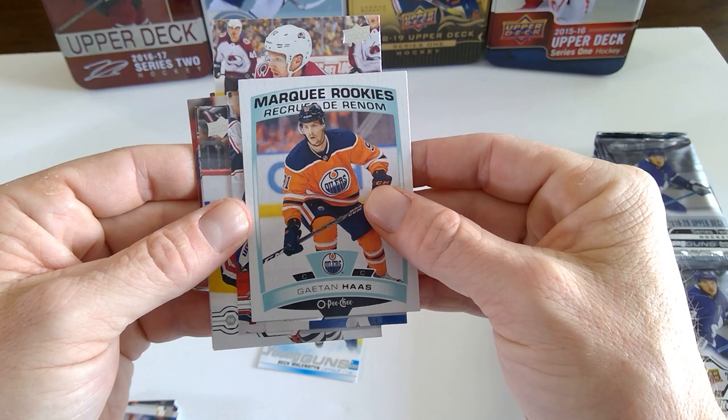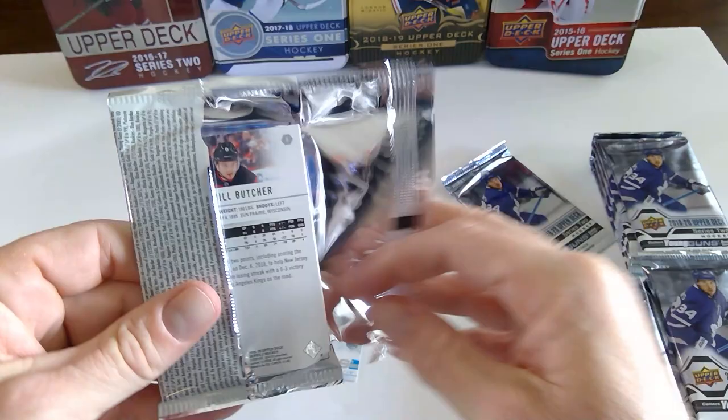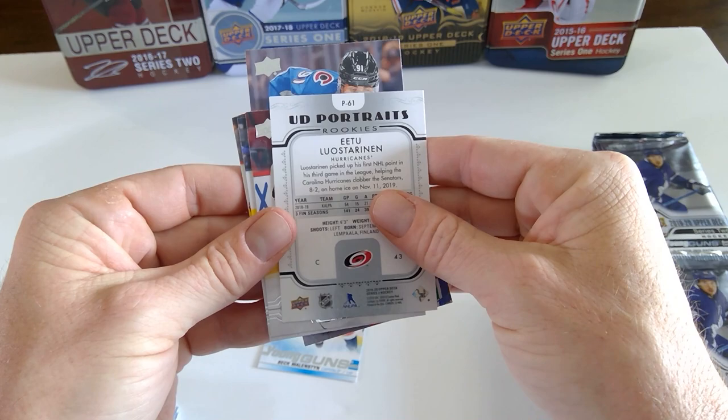OPC Marquis Rookie of Gaetan Haas. Jason Spezza. Patrick Kane. James Reimer. Carl Hagelin. I like the design of the OPC Marquis Rookie this year. Nazem Kadri — I need you to heal up, dude. Mike Smith. Jacob Markstrom. Wayne Simmonds in a UD Portraits Rookie.